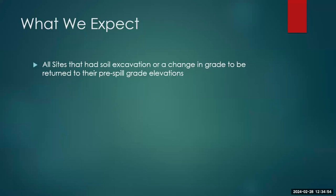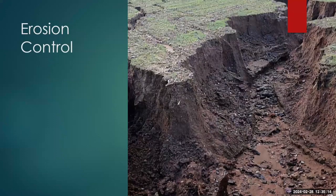What do we expect? All sites that have had soil excavation or a change in grade need to be returned to their pre-spill elevations. This can be tricky on larger sites, but we'd like you to get as close as possible.